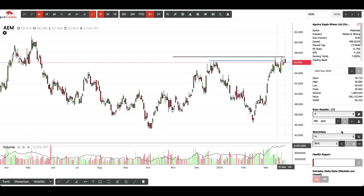I'm going to do a quick scan. The idea of the scan is to find stocks that are sitting below old highs that have not yet broken out.